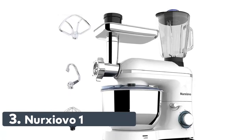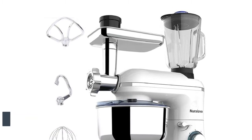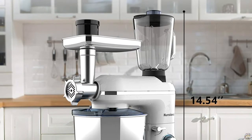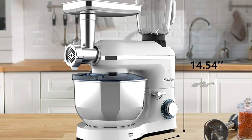Number 3: Nurxiovo 1518 BM. The Nurxiovo electric mixer is ETL listed. Pure copper motor and sturdy ABS housing makes the process quick and thorough. Built-in chip sensor temperature automatically shuts down when overheating for safety and security.